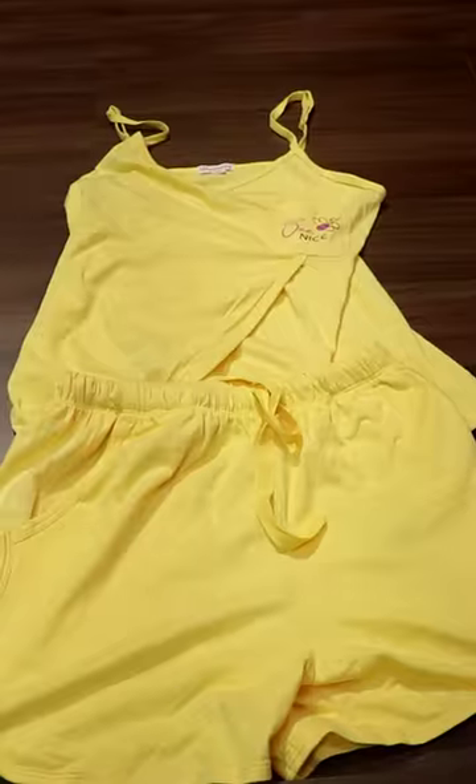I also purchased nightwear — this is the Shyaway Sunshine LOB Print Spaghetti Shorts Set, with a top and Shyaway shorts. It's made of very soft fabric and is very comfortable to wear at night.